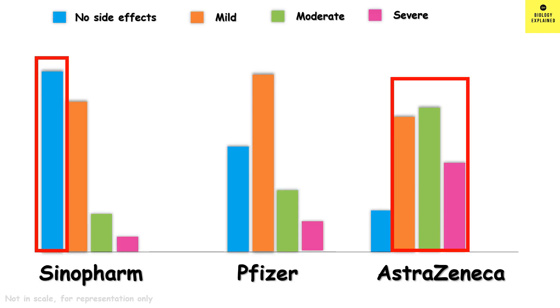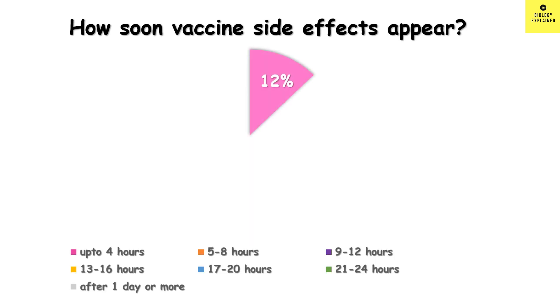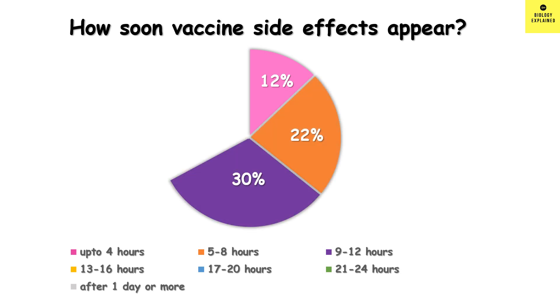Let's look at some basic phenomena linked with vaccination. First, how soon do post-vaccine side effects appear? 12% said within 4 hours, 22% said 5 to 8 hours, 30% said 9 to 12 hours, 9% said 13 to 16 hours, 4% said 17 to 20 hours, 9% said 21 to 24 hours, and 15% said after 1 day. So in most cases, symptoms appear within 5 to 12 hours.